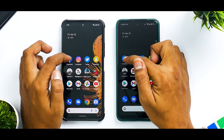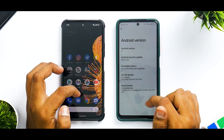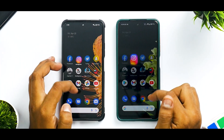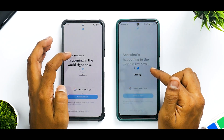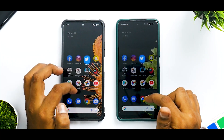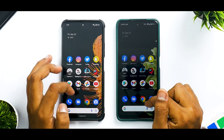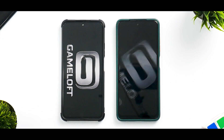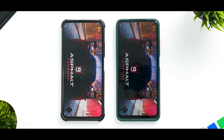Without further ado, let's begin testing. Starting with Facebook — three, two, one, go. Very similar timing on both of them. Instagram — once again, absolutely similar timings. Twitter — a little faster on the Poco X3 Pro, surprising. Snapchat — faster on the Mi 11X there.